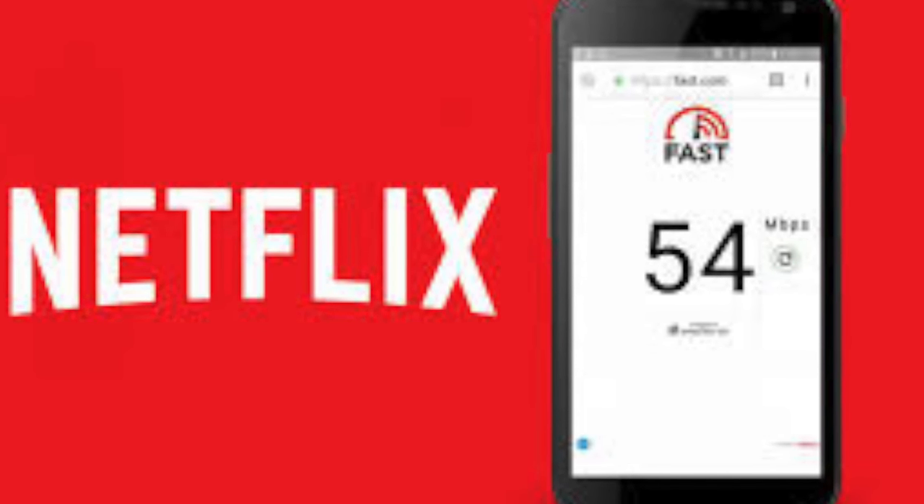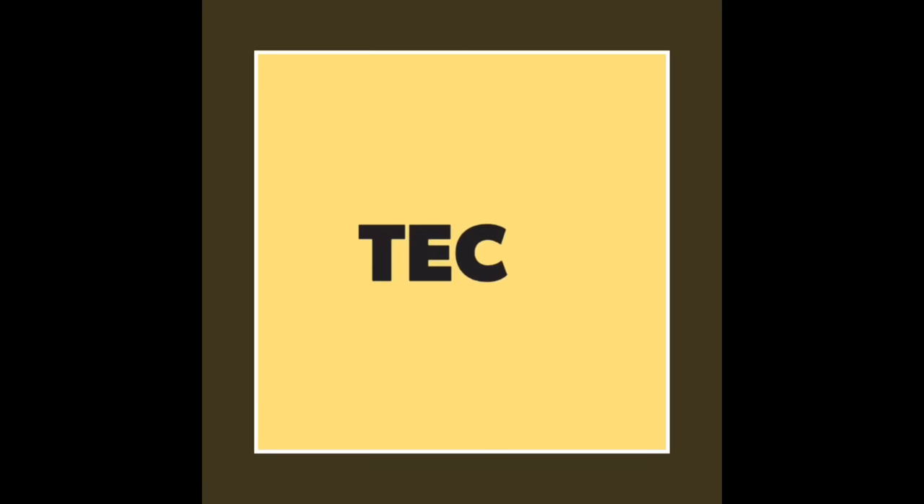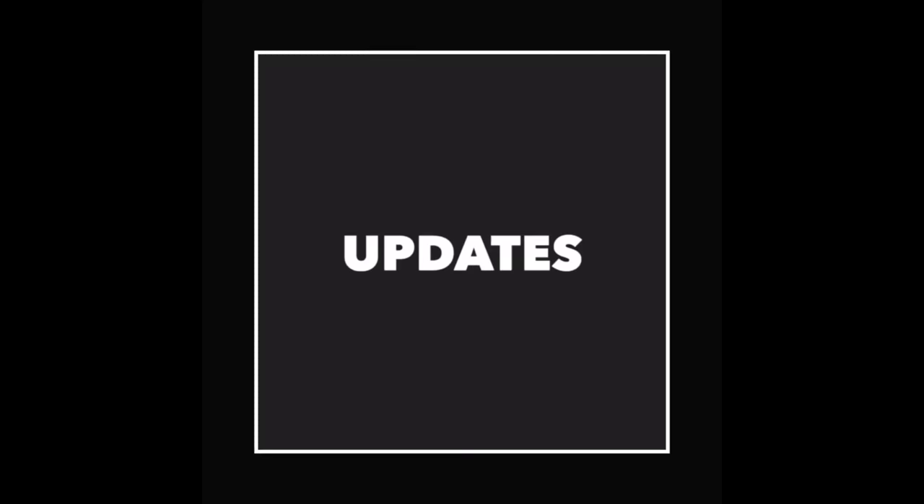I hope you liked this video. Please don't forget to click the like button on the Facebook page, subscribe to the YouTube channel Tech Seniors, and share this video too.